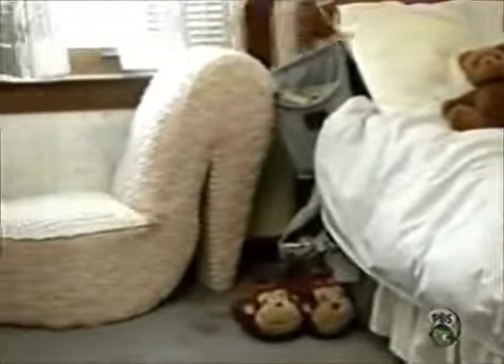Hey guys, welcome to my room. I'm getting ready to change some things around. This is my friend Brianna. Hi. She's gonna help me. I'm so excited.